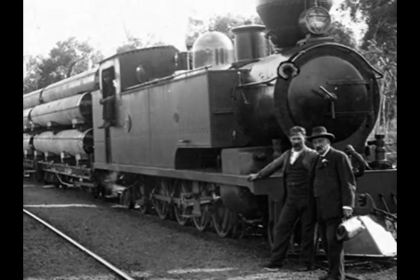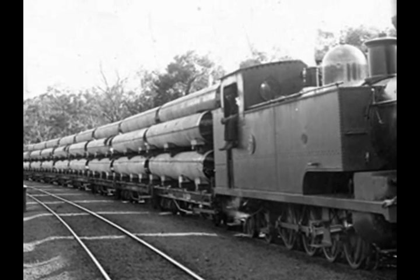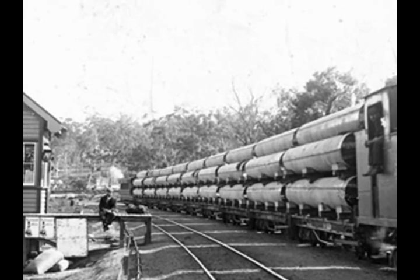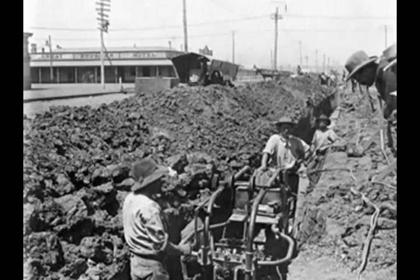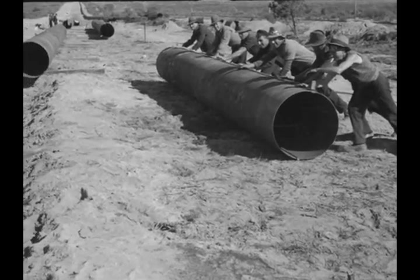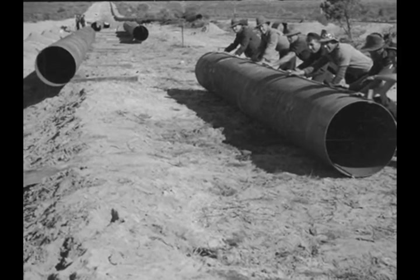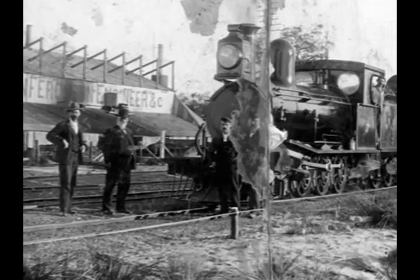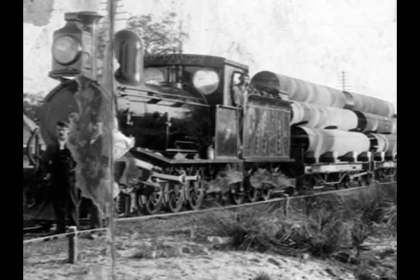The construction of the pipeline was considerably aided by the railway, which had been completed in 1897. Most of the pipeline was built on wooden and later concrete blocks above the ground. Here an early steam train carries a full load of pipes for the Goldfields pipeline.